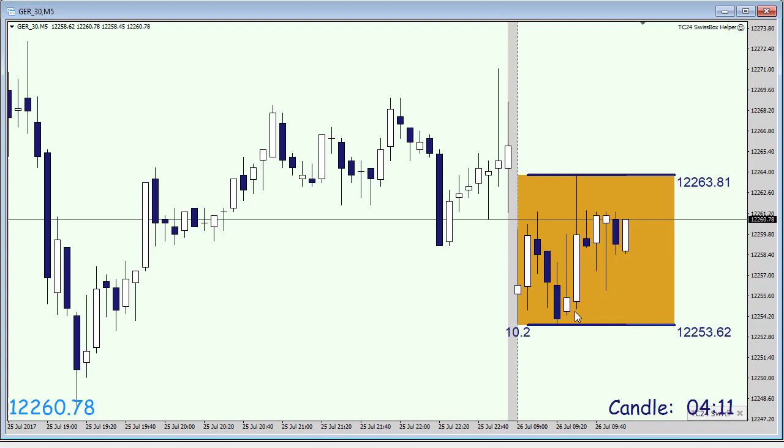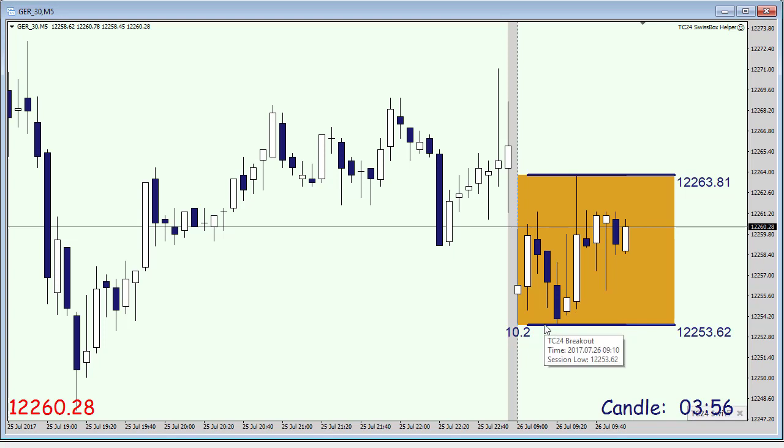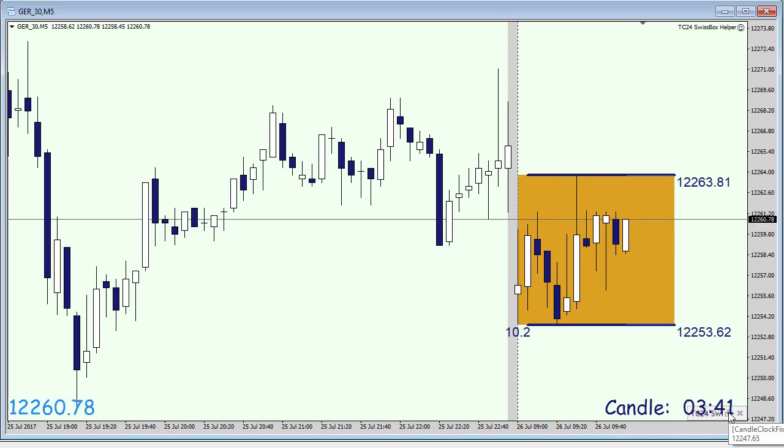After a successful start on Monday, we followed up with another successful trade here in the DAX yesterday, and today we are looking to continue. Our box, the range between 8 a.m. and 9 a.m., is currently 10 points, which is slightly less than the recommended box size of about 15 points here in the DAX.